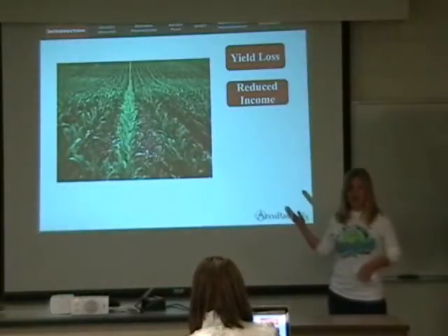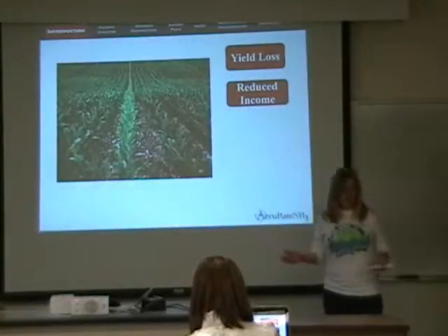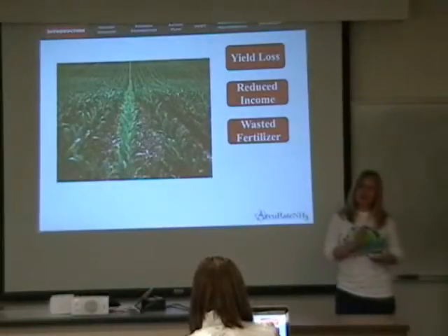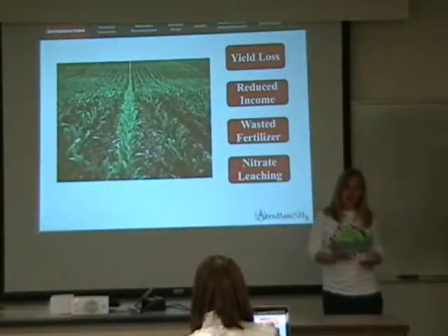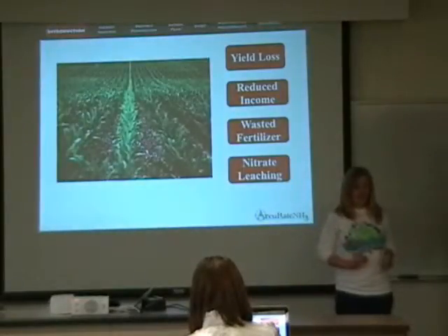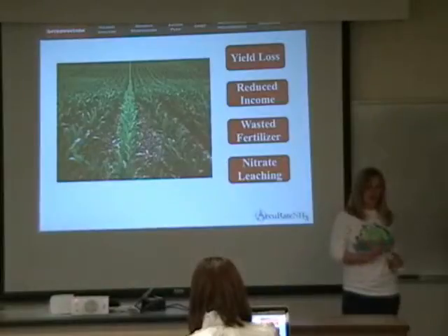And if some rows of corn are not receiving enough anhydrous, others are likely receiving too much. This is wasted anhydrous — it has little impact on yield and can add harmful nitrates into the environment. But your Accurate NH3 system ensures that anhydrous will be applied accurately and uniformly.